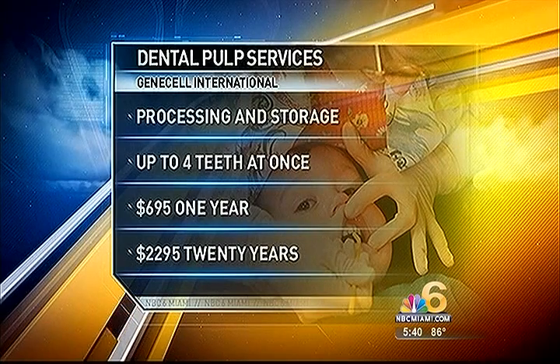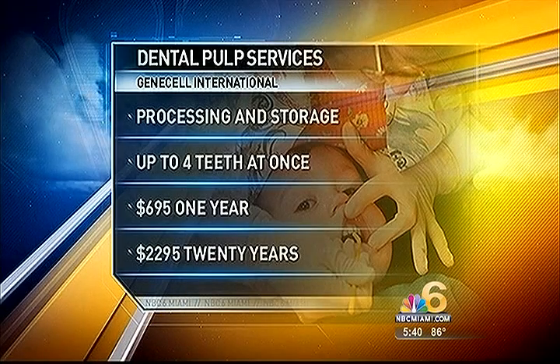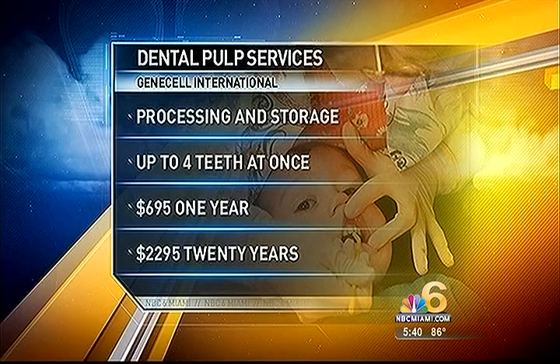There's also the issue of cost. Dental pulp services, including processing and storage for up to four teeth at once, run $695 dollars for one year. The 20-year plan is $2,295 dollars. These cells potentially can be used to treat many debilitating conditions like Parkinson's, potentially spinal cord injuries, and even diabetes.